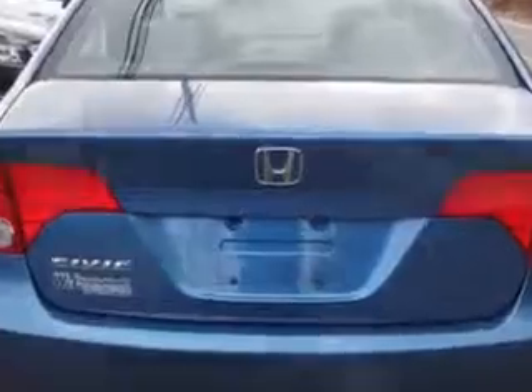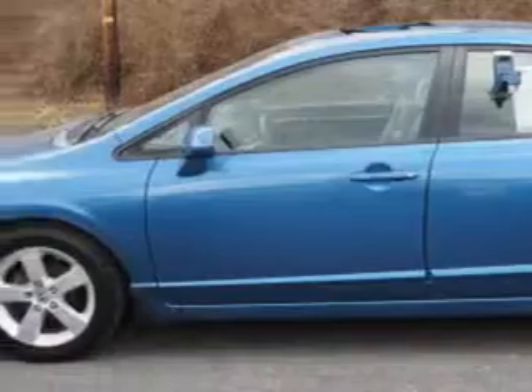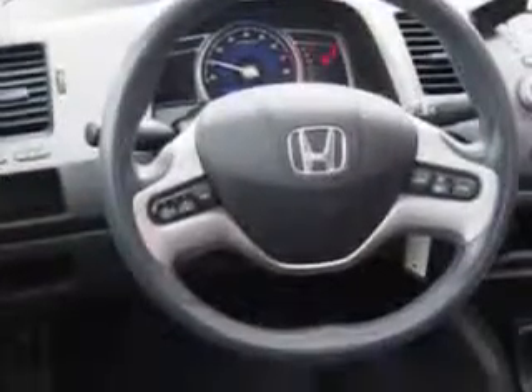With features like one-touch open-closed sunroof, folding rear seats, auto-lock, rear center three-point seatbelts, rear center armrest, and much more. Enjoy the drive and have peace of mind in this 2008 Honda Civic. See us at W&L Subaru today!